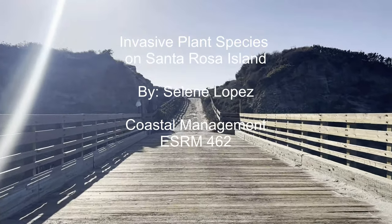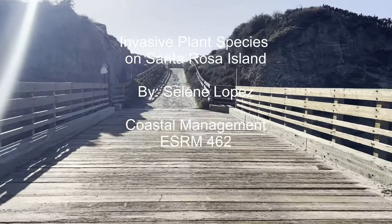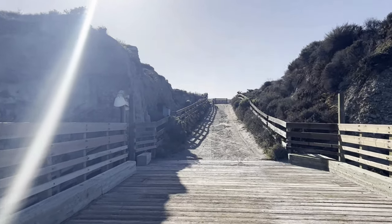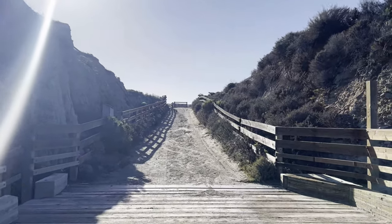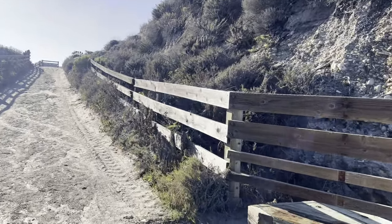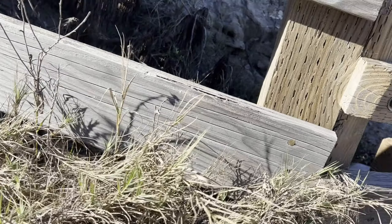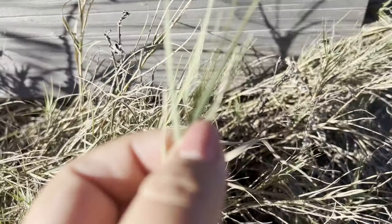Grasslands and chaparral are the most predominant ecosystems on Santa Rosa Island. They harbor a diverse range of plant species here. Pretty much as soon as you set foot on the island, you start seeing some of these problem plants or problem grasses. These grasslands play a crucial role in supporting the island's diverse wildlife, including the Santa Cruz Island gopher snake, the spotted skunk, and of course the island fox.